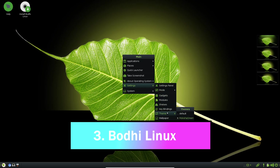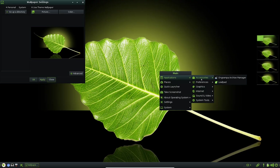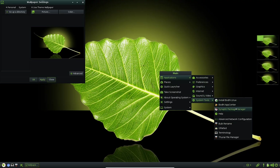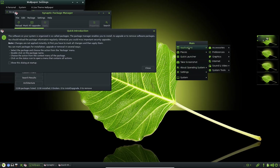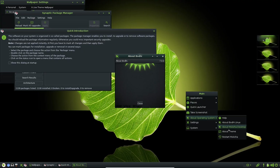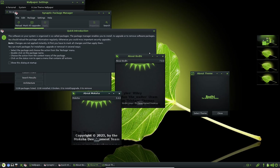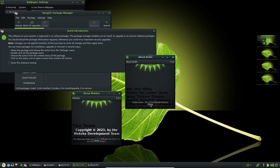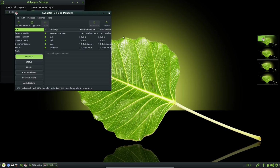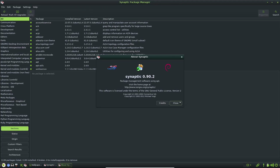Now let's talk about Bodhi Linux — the zen master of this lineup. It's all about minimalism and speed. Using the Moksha desktop environment, it's fast, efficient, and looks a bit unique compared to what you might be used to. Based on Ubuntu LTS, it can run on seriously low-end hardware, even 32-bit systems.